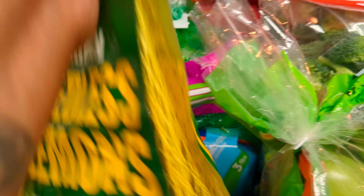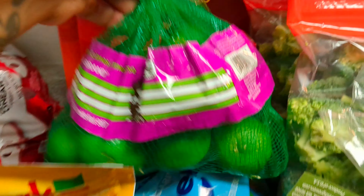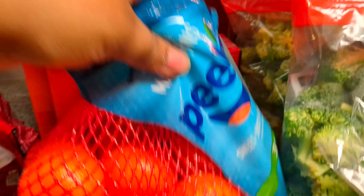Lemons — only three lemons came in here, I was like, really? I got a pack of Limes and a pack of Oranges.